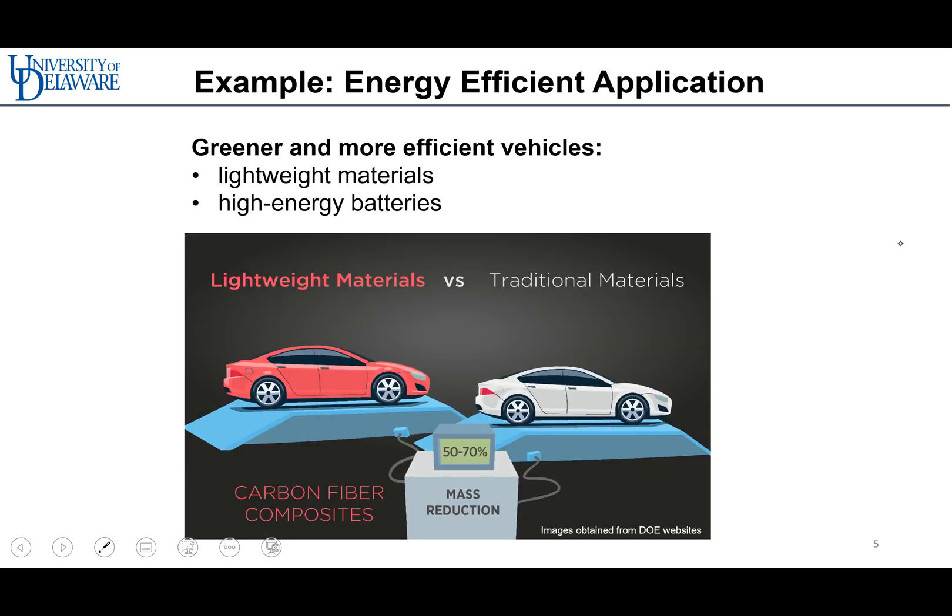Composites are also prominent in energy-efficient applications. They can be used not only for light structures but also for improved energy components like batteries. Therefore, composites for the reduction of weight and high-energy storage devices make vehicles greener and more efficient.